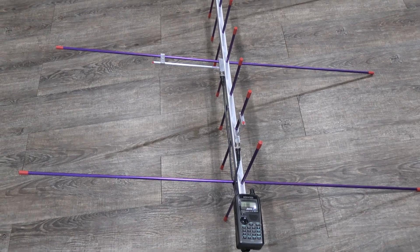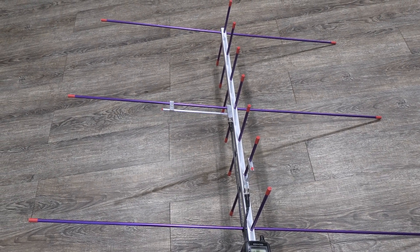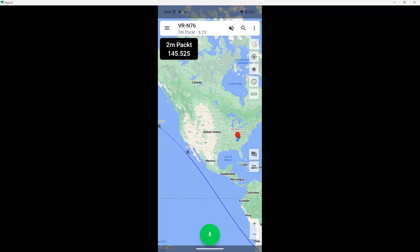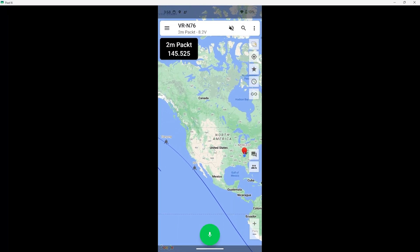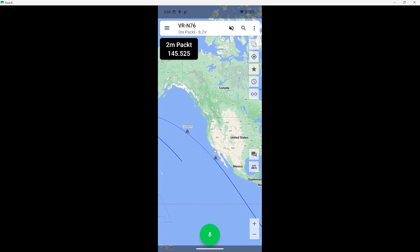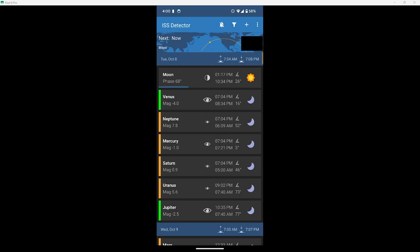The best antenna for this would be a handheld Yagi pointed up at the space station as it's flying over, which we can give a shot too. But first we need to know when it's going to be flying over, and the HT app for the VGC radios can do this. There are also other ways, and my favorite is an app called ISS Detector, available for both Android and Apple devices.